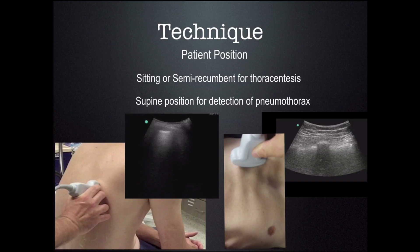The technique for ultrasound-guided thoracentesis requires a cooperative patient. Generally, I look for pleural effusions with the patient in the semi-erect or lying down position, and then sit them up to do the thoracentesis. If you're looking for a pneumothorax, the patient has to be completely supine — laying on their back — with you looking on their anterior chest wall. We have other lectures dedicated to this, so just remember it's a different position if you're looking for a pneumothorax.